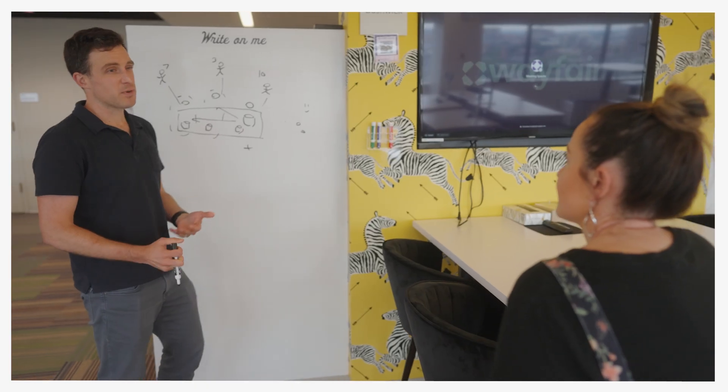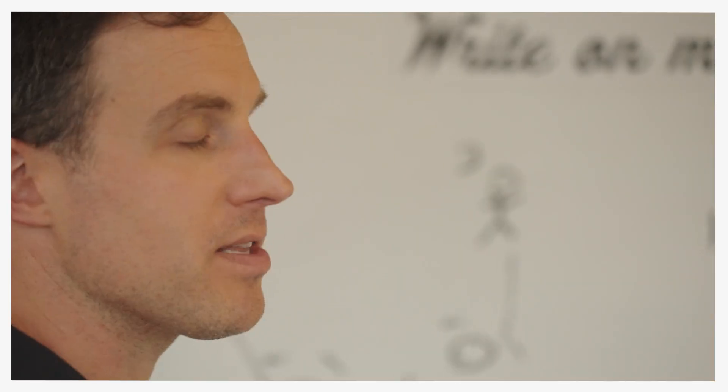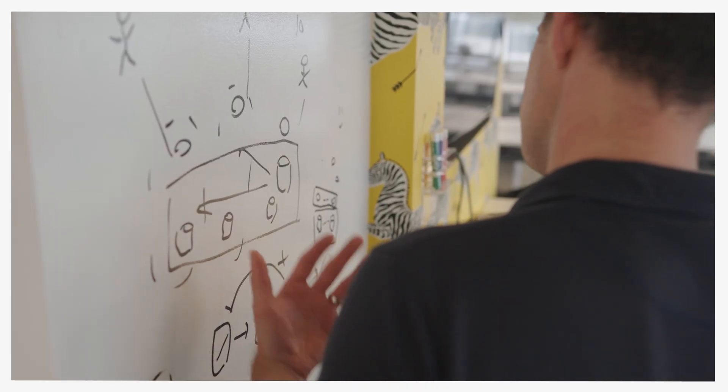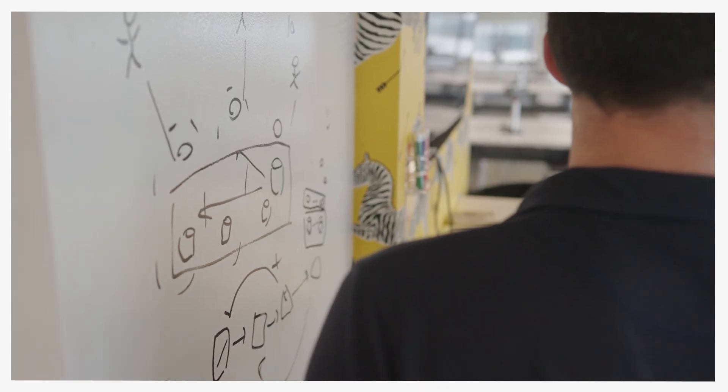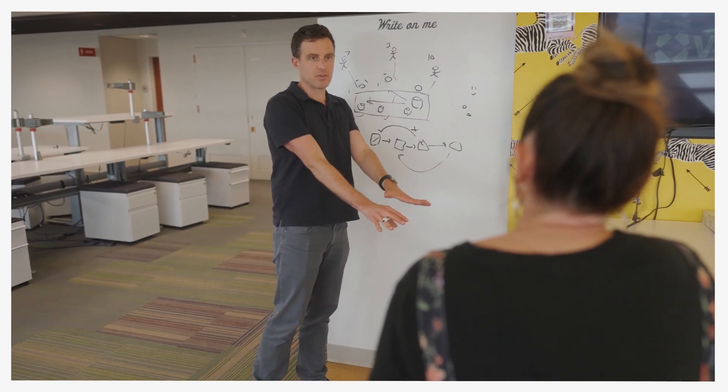A lot of our business involves files. Every product has a file, every supplier interaction has a file, so Google Cloud NetApp Volumes lets us put that data closer to our customer experience, lets us distribute it closer to where our compute and software solutions live, and it builds more geographic diversity into our platform.